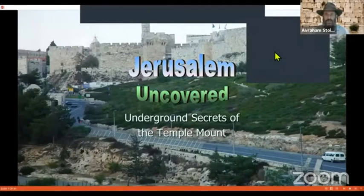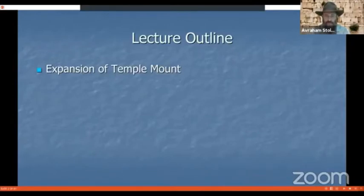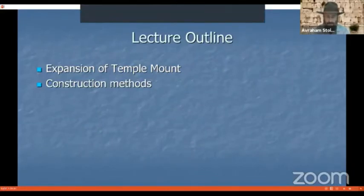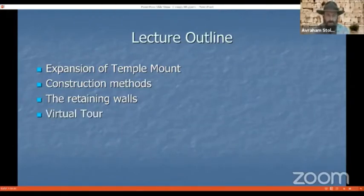Let's do the lecture outline. First, we are going to begin with the expansion of the Temple Mount from the period of King Solomon until the second Temple was destroyed by the Romans in the year 70 of the Common Era. Then we're going to look at the mind-boggling construction methods that were used, which are absolutely staggering. Following that, we're going to look at the mighty retaining walls that surround the Temple Mount. And we will conclude with a thrilling virtual tour of the Temple Mount as if we were a pilgrim visiting 2,000 years ago.